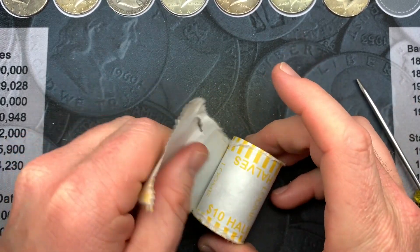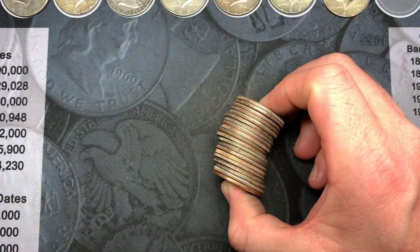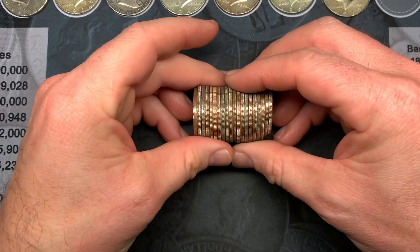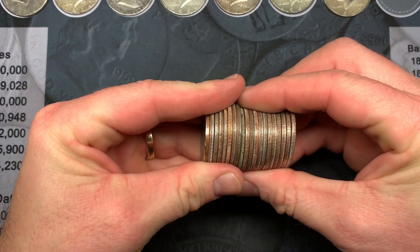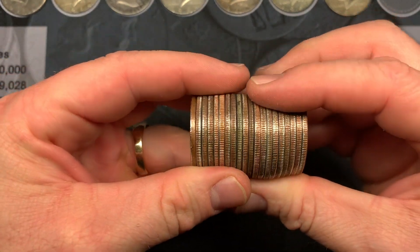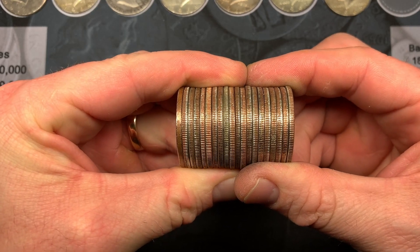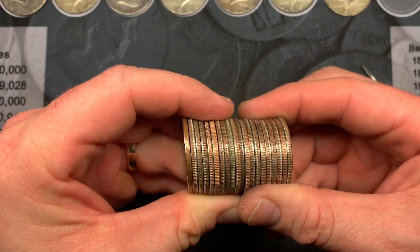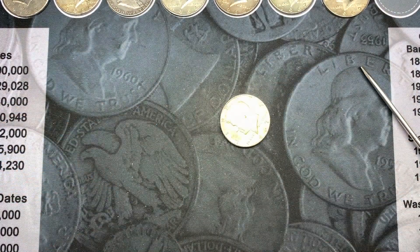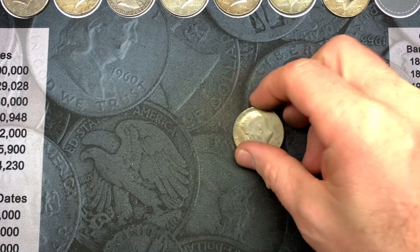Hoping for a little silver streak in the back part of the box and it looks like we may have it — the last roll and this roll, both 40 percenters. Can you see it right there? And it's a 1967. That is great.